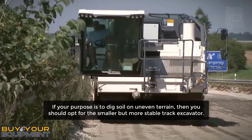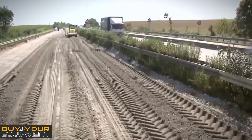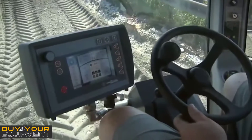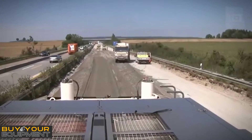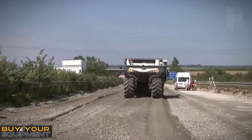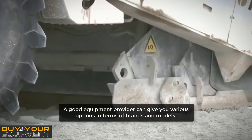If your purpose is to dig soil on uneven terrain, then you should opt for the smaller but more stable track excavator. When buying equipment, especially a used one, make sure it is still in excellent condition. You have to do in-depth research and inspect the equipment thoroughly. A good equipment provider can give you various options in terms of brands and models.